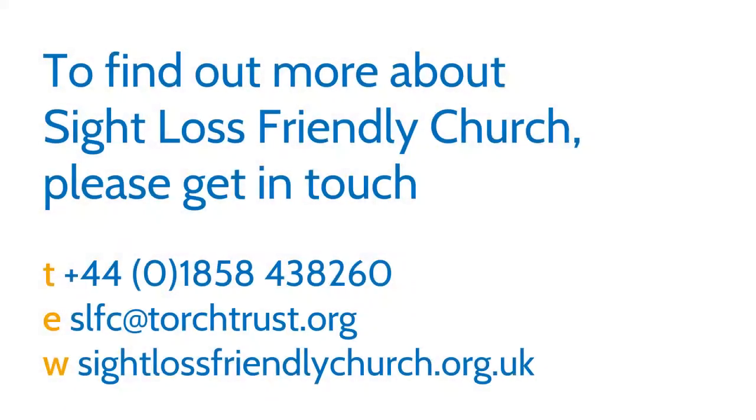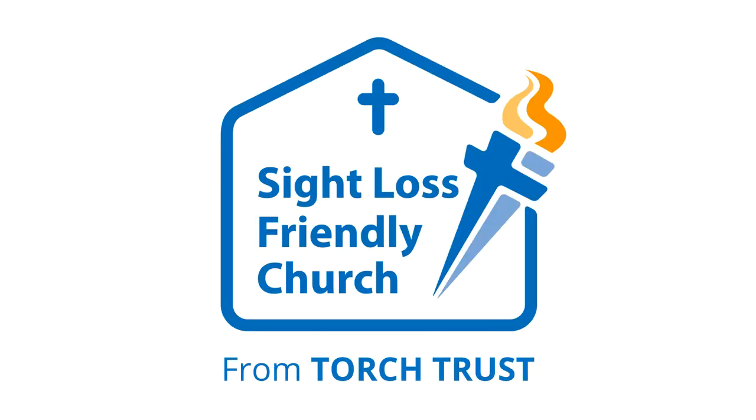To find out more about Sightloss Friendly Church, please get in touch. Telephone 01858 438 260, email slfc@torchtrust.org, or visit sightlossfriendlychurch.org.uk. Sight Loss Friendly Church from Torch Trust.